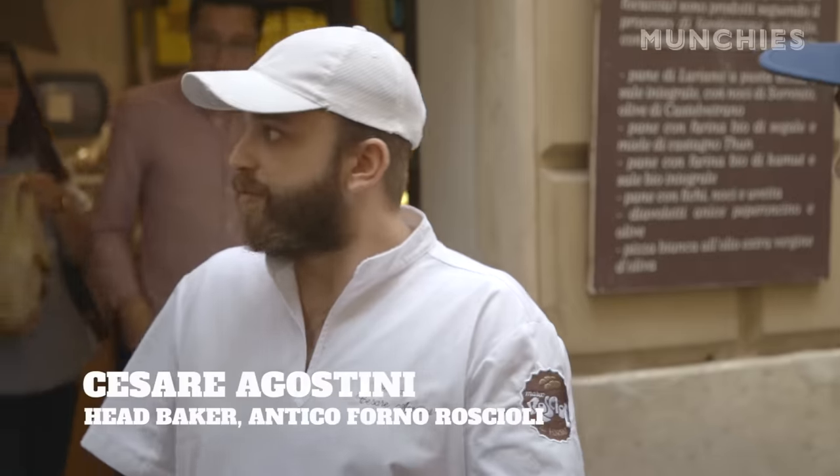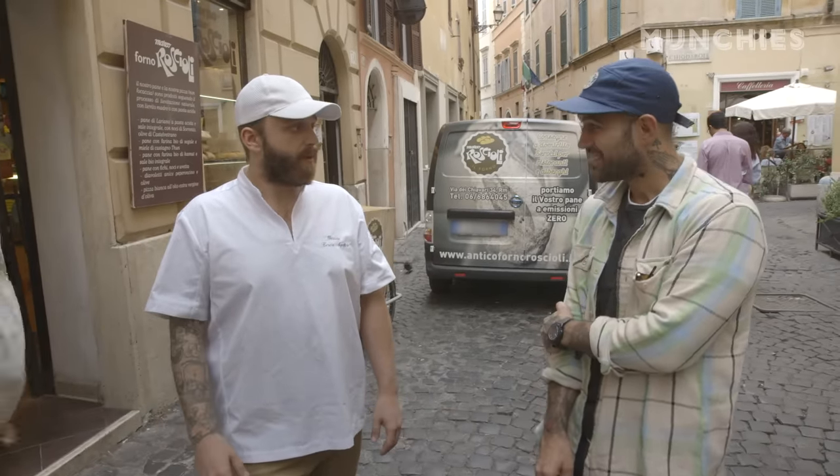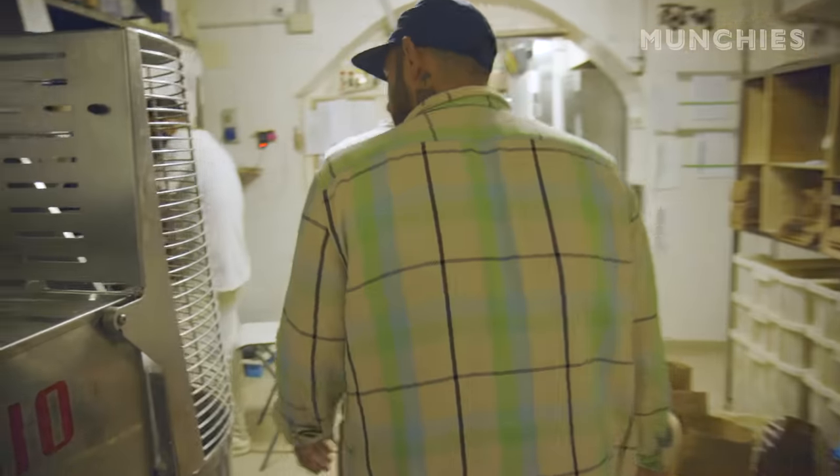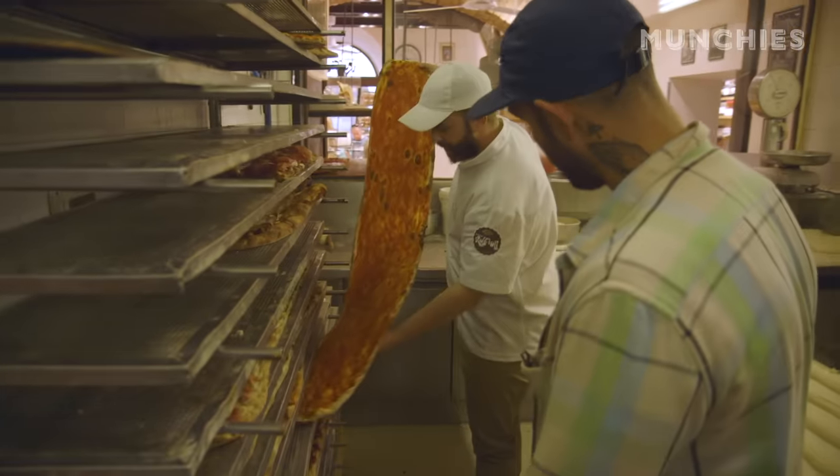So what made you come out here to work here? I was only supposed to do a two-week internship here. Four years later — and now during the day I run the bakery. But I started off in the pizzeria. That's what I really came for, was for the pizza.